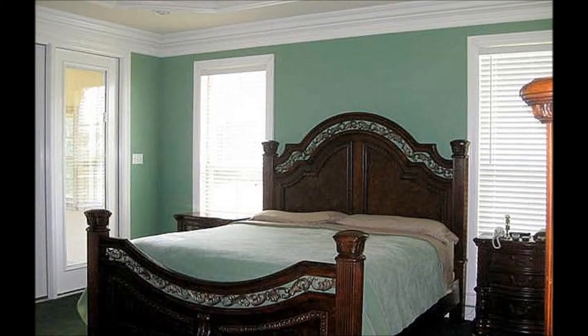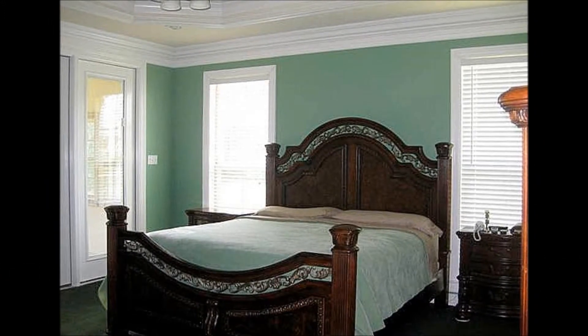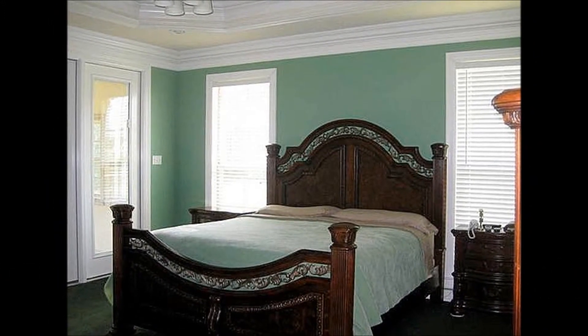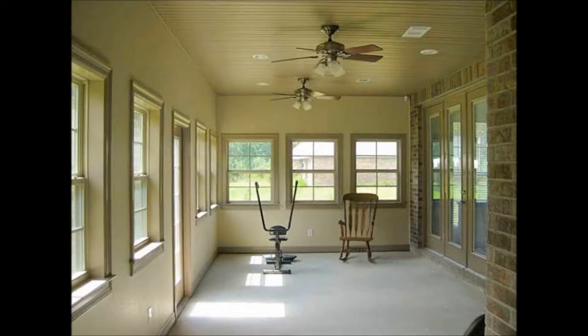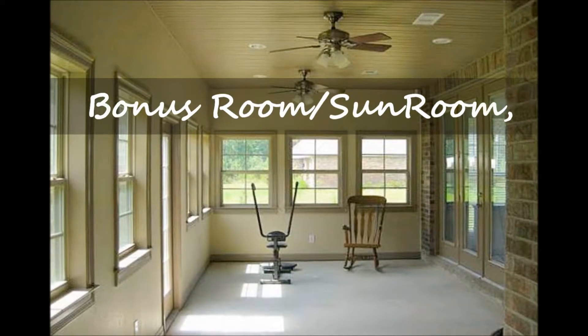This lovely and spacious master suite has a private master bath with double sinks, jetted tub, and a separate shower. Your home also has a fully insulated bonus room and sunroom that overlooks a great back yard.